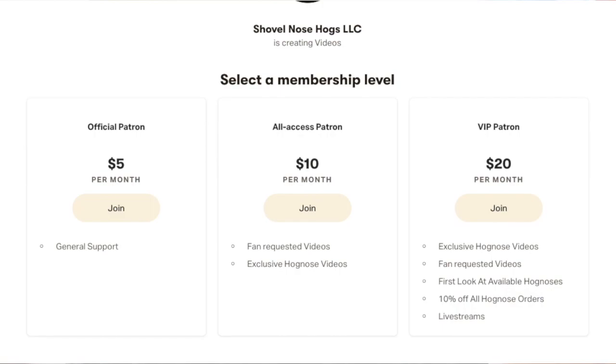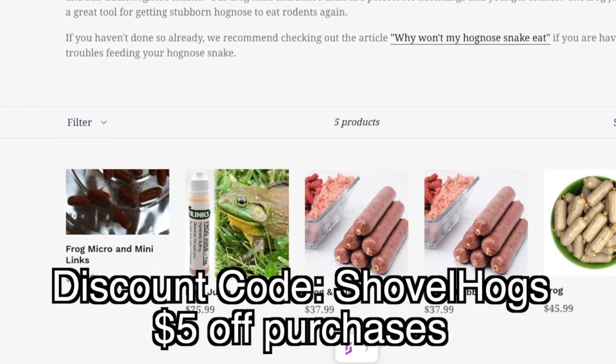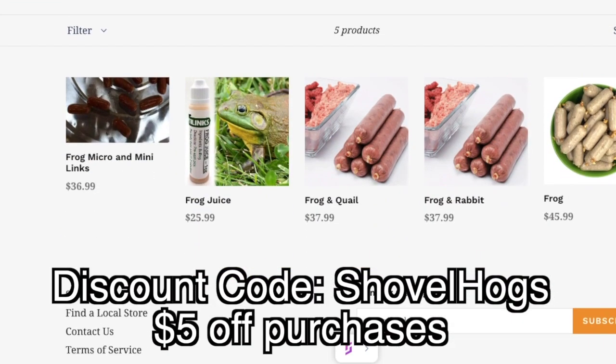I now have a Patreon account for those who want to support me even further. Here you will have access to exclusive videos, giveaways, as well as discounts — the link will be in the description. And if you purchase from Reptilinks, feel free to use the discount code 'shovelhogs' to receive five percent off of all purchases.